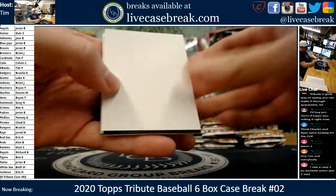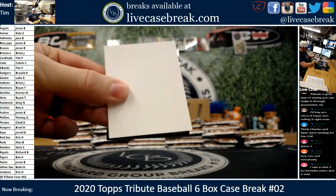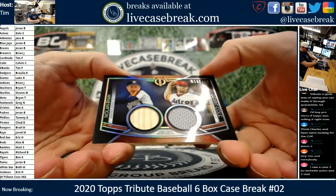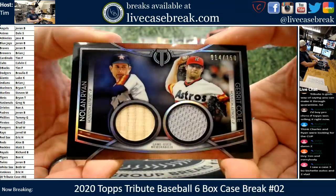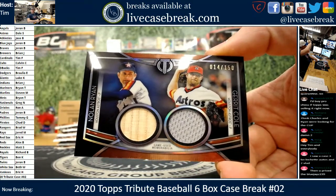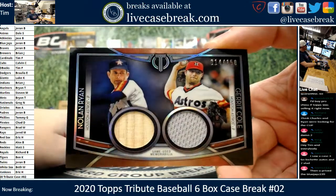Bregman on the top, Witt on the bottom. Damn, that is pretty freaking cool. Nolan Ryan game-used bat and a Garrett Cole game-used gray napkin — 14 out of 150. That is pretty sharp.